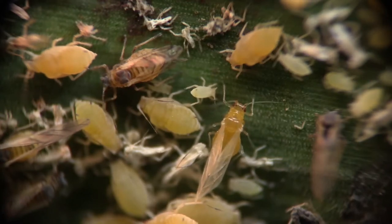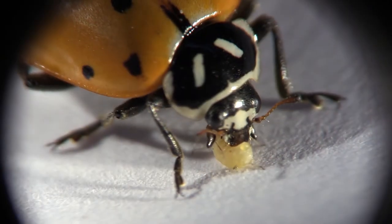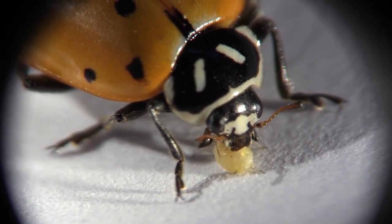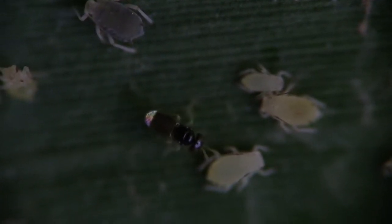Managing insect pests is often facilitated by the efforts of natural enemies. Natural enemies, or biocontrol agents, are organisms that harm or kill insect pests. In sorghum, the sugarcane aphid has multiple common natural enemies that feed on it.